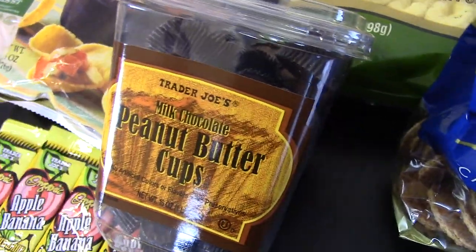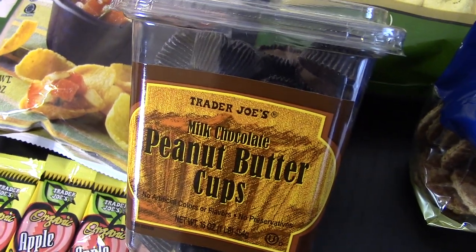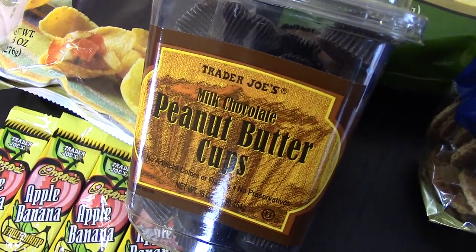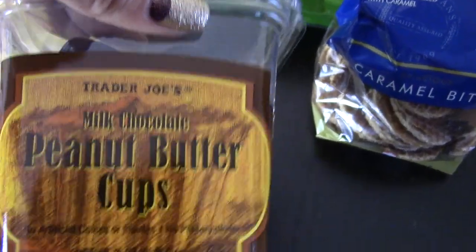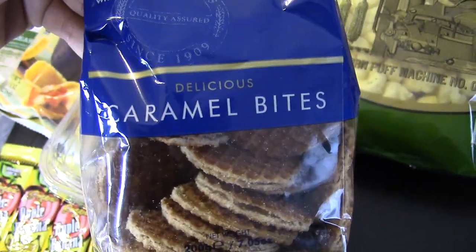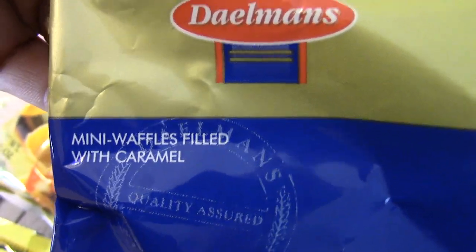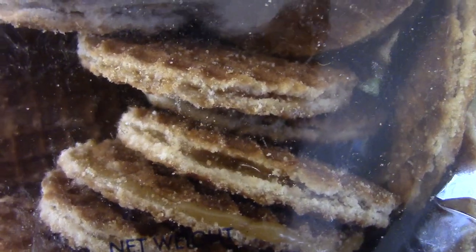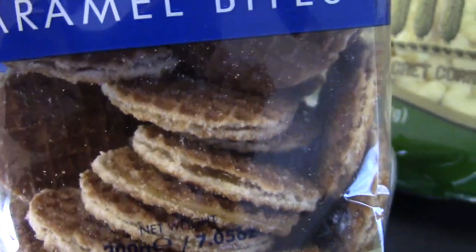Oh my gosh, you guys — if you like Reese's peanut butter cups, I personally think these are better than Reese's. My husband is a tried-and-true Reese's fan and even he loves them. I'd give those a shot — but you have to get the milk chocolate, not the dark chocolate, since the milk chocolate ones taste like Reese's. I've never seen these caramel bites before — they're mini waffle-filled caramel bites with caramel inside little wafer-y type cookies.